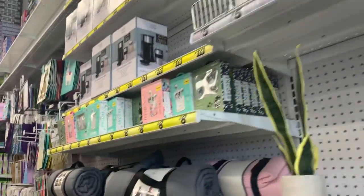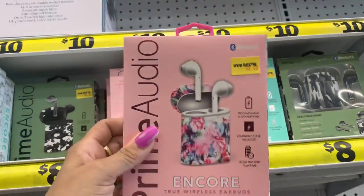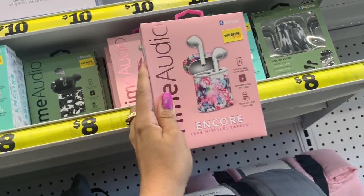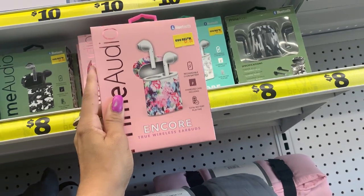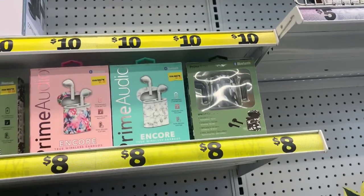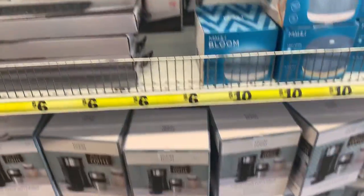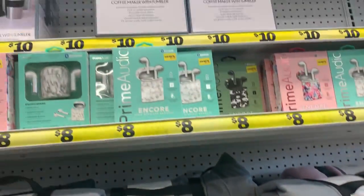I actually came in here to get this right here. I bought it before as a present and they loved it so much that they wanted me to come get another one. These are the different colors they have, and that's eight dollars because this is the ten, six, and eight dollar section.